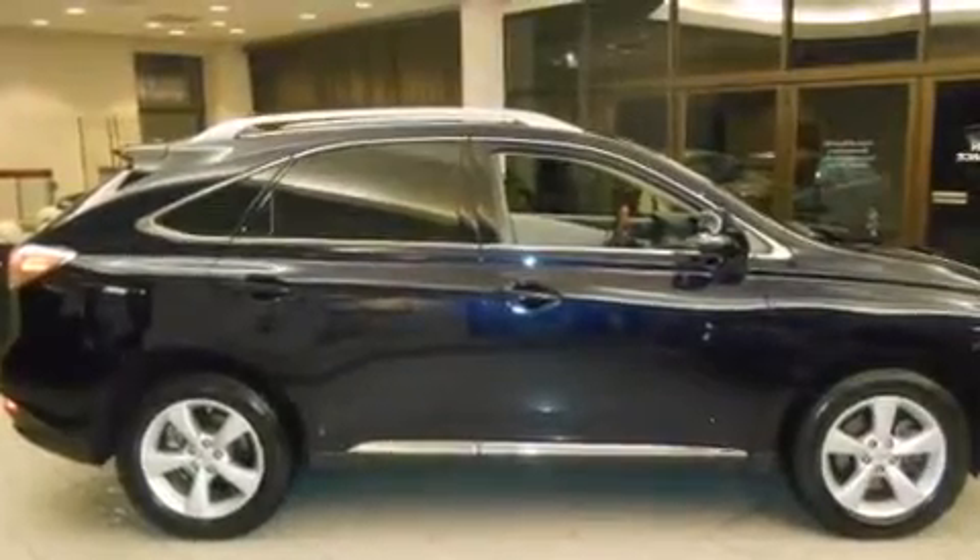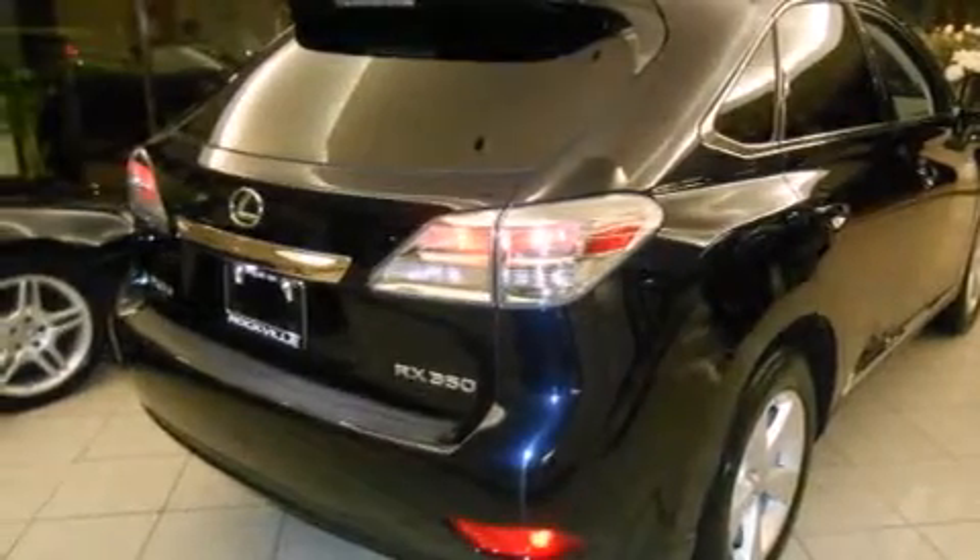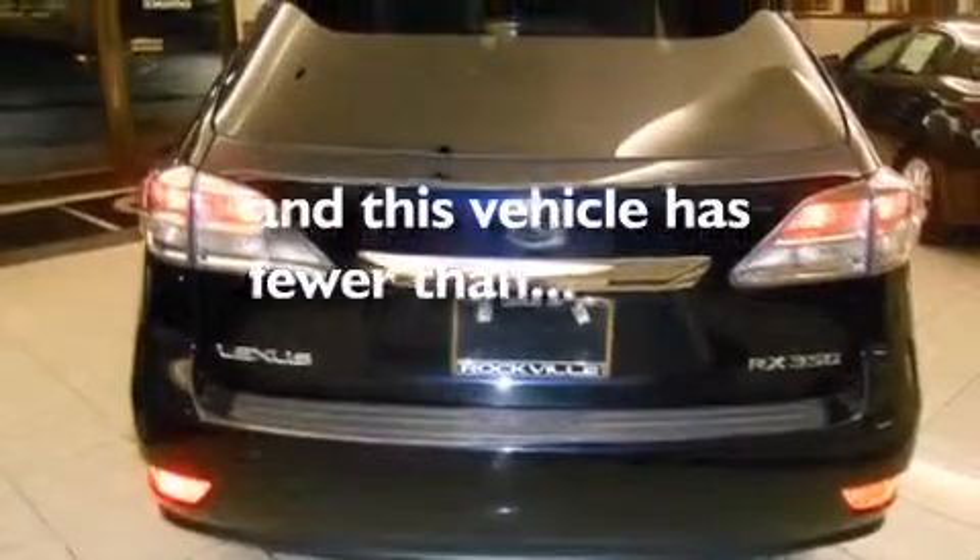Front side impact airbags, a split folding rear seat, an auto-dimming rearview mirror, a home-link feature, and this vehicle has fewer than 60,000 miles on the odometer.